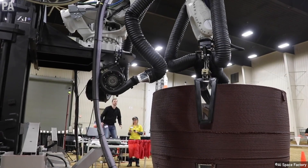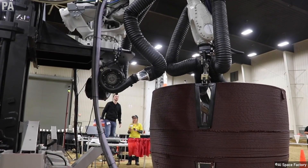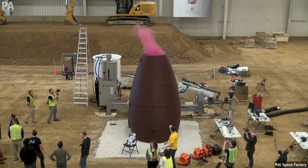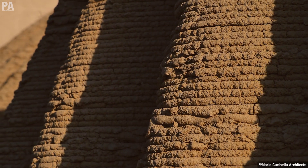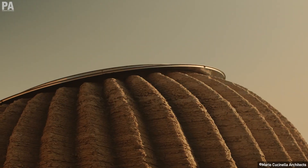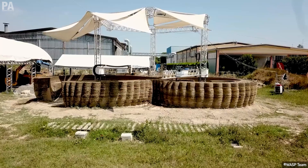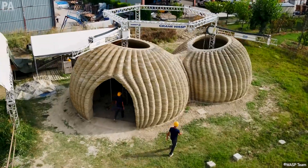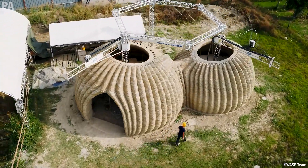For instance, Multiplanetary Architectural and Technology Design Agency AI Space Factory's completely 3D printed habitat suitable for living on Mars called Marsha, or the Bologna-based studio Mario Coquinella Architects and Wasp's collaboration to create a low-carbon housing prototype called Tekla — 3D printed using clay — are structures that will look forward into the future.